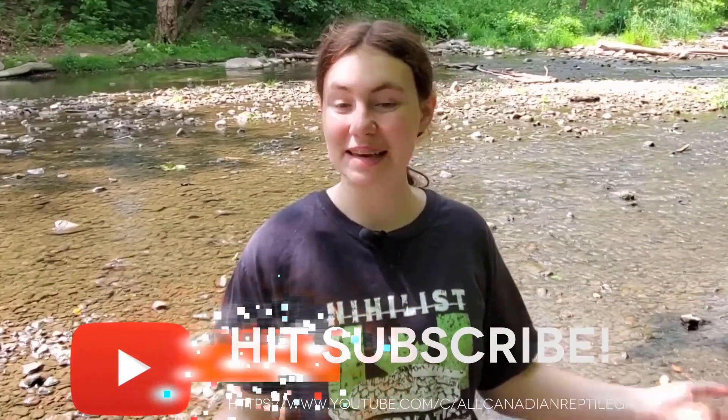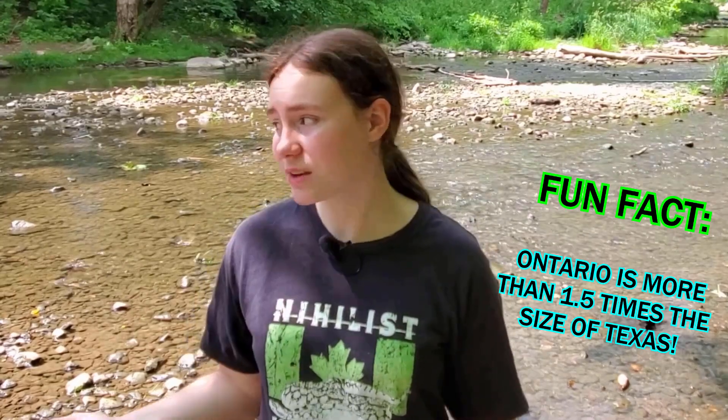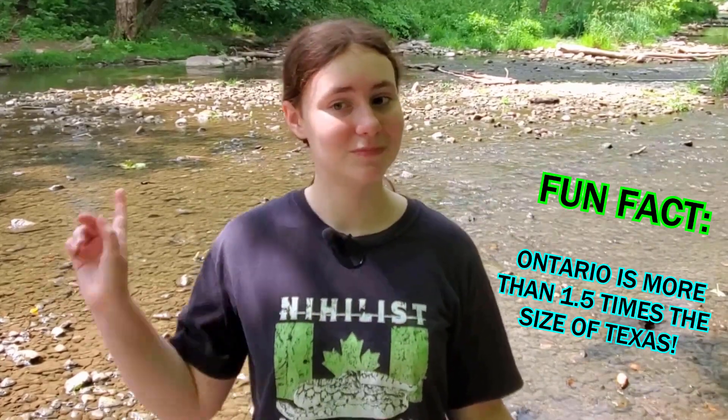Hi friends! Welcome to the All-Canadian Reptile Girl. I'm Anneliese and, as you can probably see, I am out of my basement and right next to a beautiful little creek somewhere in southwestern Ontario. Today we will be exploring this little area looking for an incredibly rare endangered species of snake. Let's get to it!